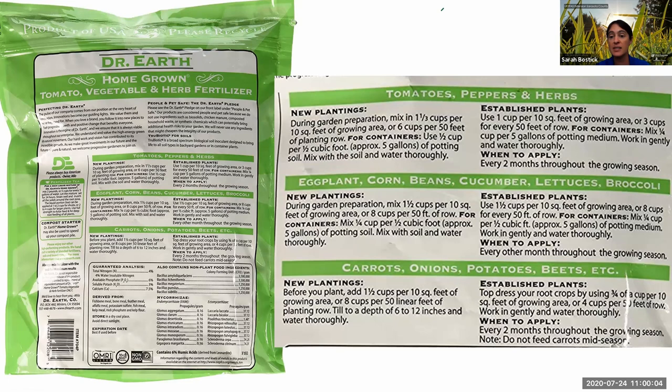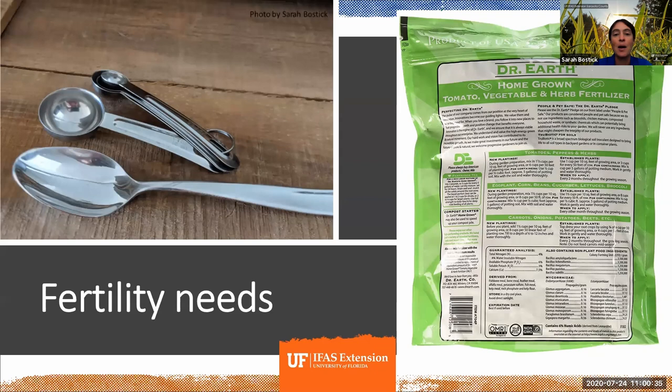I encourage you as the adult or garden manager to read through the instructions and get your head wrapped around them, then hand kids a teaspoon or tablespoon. In general with organic fertilizers, it's really easy to correlate most plants' needs with a tablespoon. So give kids a spoon — about a spoonful of organic fertilizer per plant is probably the easiest approach. That's a lot easier than trying to explain one and a third cups per 10 square feet.